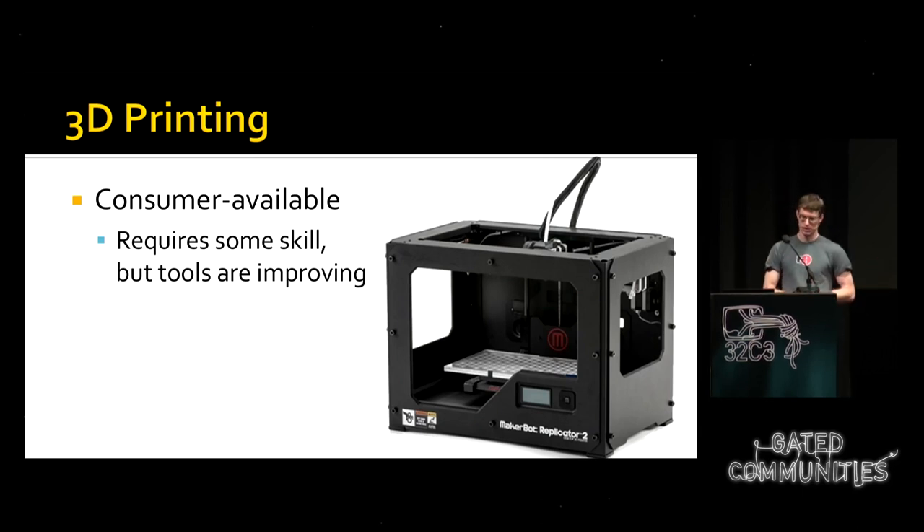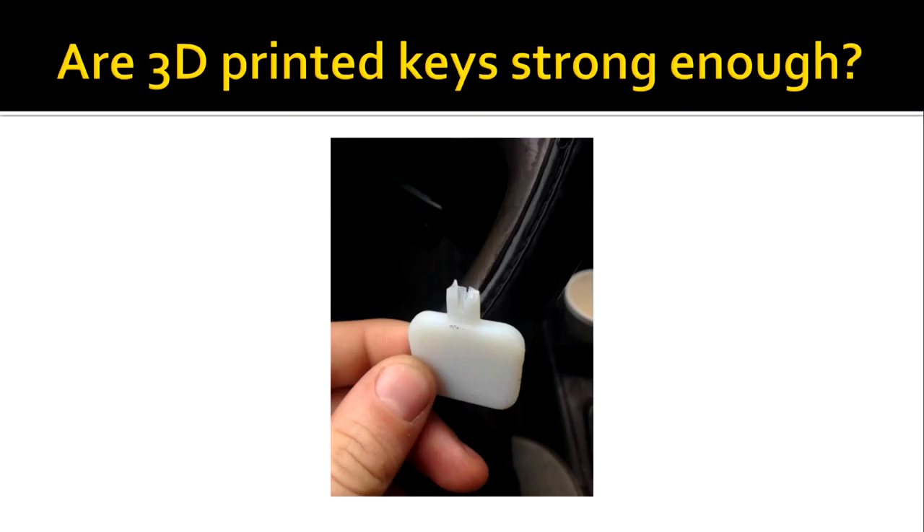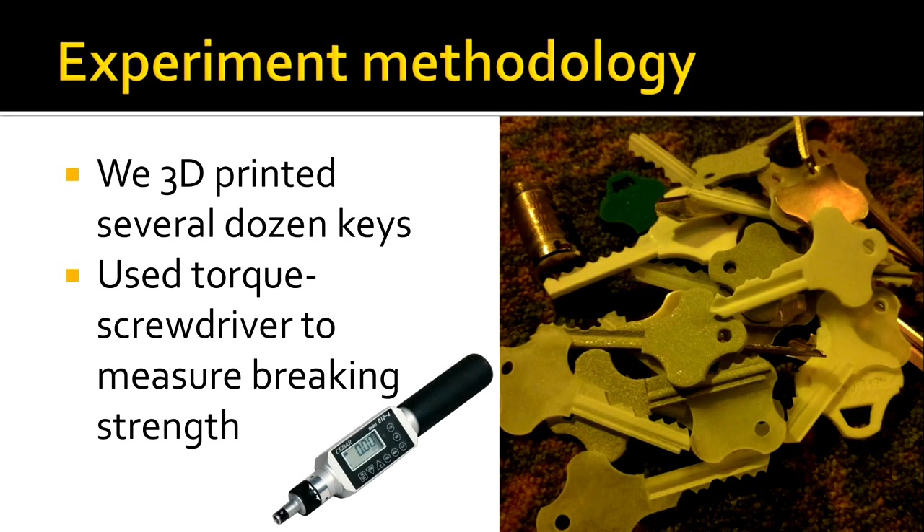Finally, there's 3D printing, which is becoming much more consumer-available. 3D printers are rapidly improving in state and the strength of materials they can print. The tools for modeling are also improving with free software. The key question is: are these printed plastic keys actually strong enough to use in practice? To answer this, our group performed an experiment on a number of different keyways.